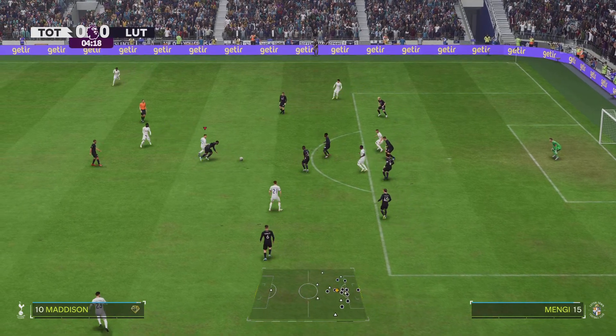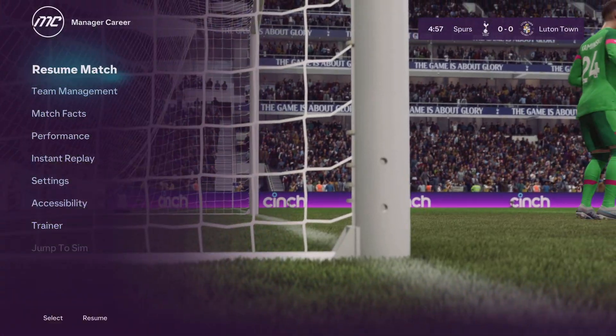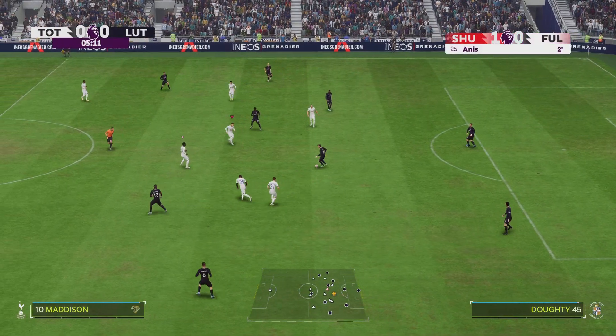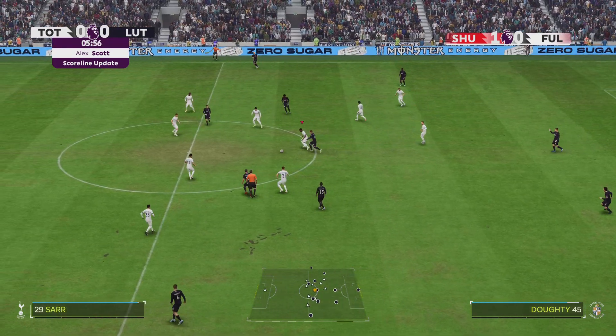And the goal update to bring you from the Sheffield United game — that means we join Alex Scott. It's a goal for Sheffield United. They've scored the opener here with only two minutes played. Many thanks, Alex.